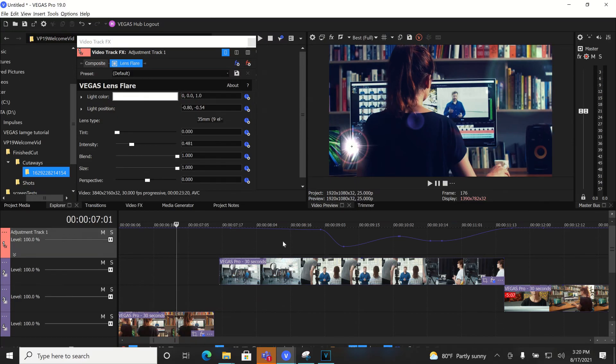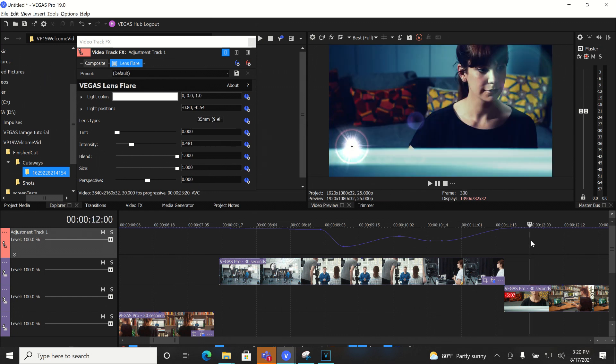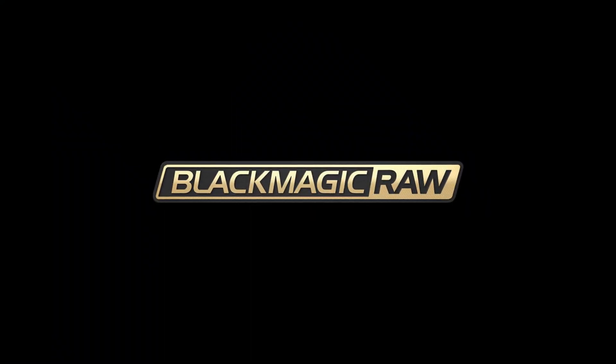We've added adjustment tracks so that you can add video effects across multiple tracks at the same time. We continue to make performance and stability improvements and add more professional formats, including Black Magic RAW.